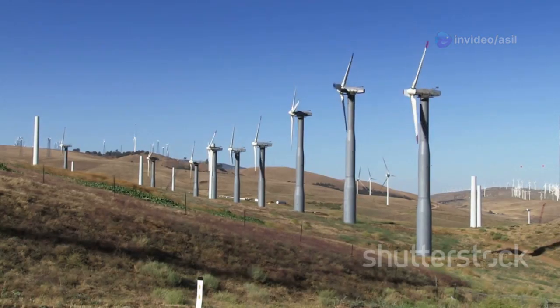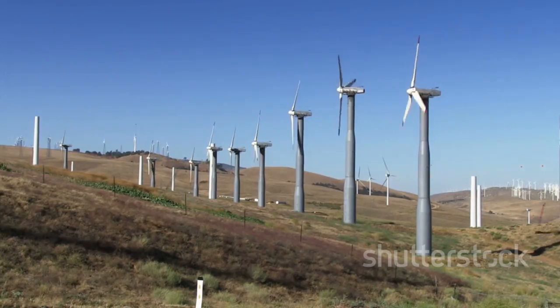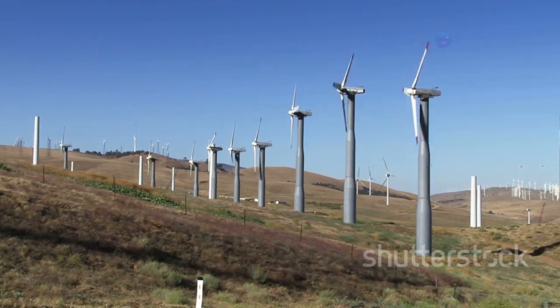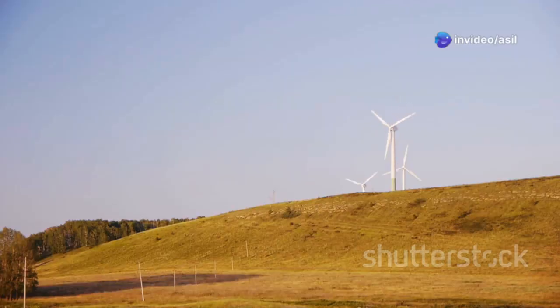Today, we have developed advanced technologies to harness wind energy on a much larger scale, transforming it into a valuable resource to meet our growing energy needs. Wind energy offers a clean and sustainable alternative to fossil fuels, which contribute significantly to pollution and climate change.